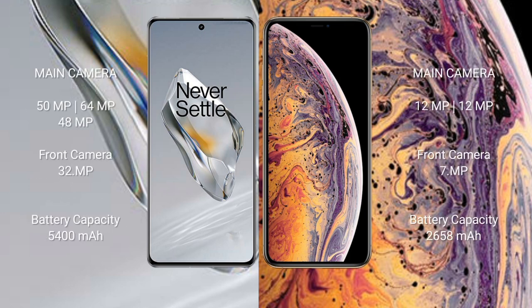OnePlus 12 features a triple rear camera setup: 50MP + 64MP + 48MP, and a 32MP front camera. iPhone XS features a dual rear camera setup: 12MP + 12MP, and a 7MP front camera. OnePlus 12 has a 5400mAh battery with 100W fast charging. iPhone XS has a 2658mAh battery with 20W fast charging support.